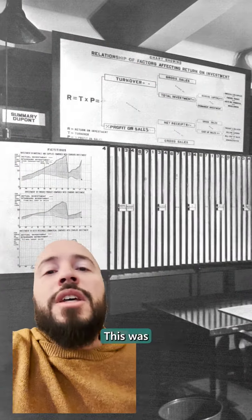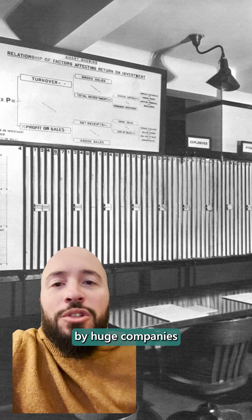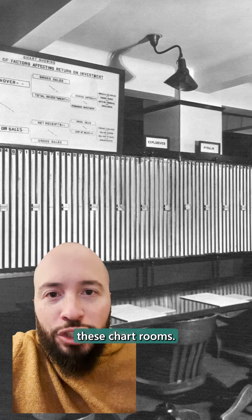I hereby refuse to be the only person who thinks this is crazy cool. Look at this. This was a chart room back in like 1919, used by huge companies like DuPont. They would have these chart rooms.